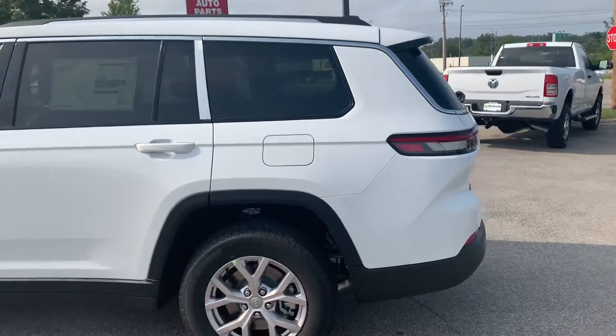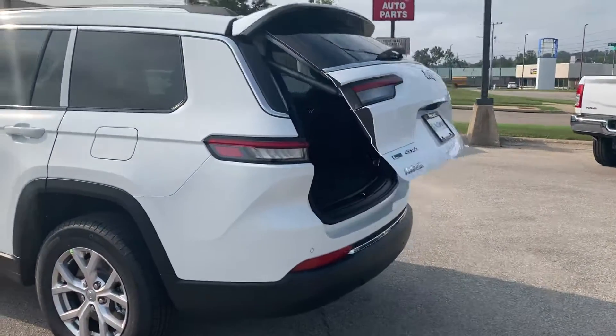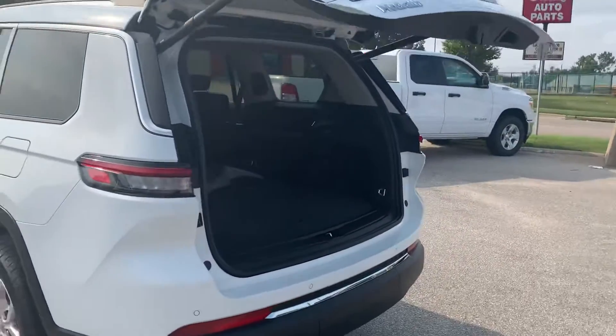I'm going to go ahead and show you the video here. I always think videos are way better than pictures — you can see a lot more and they're just better overall.